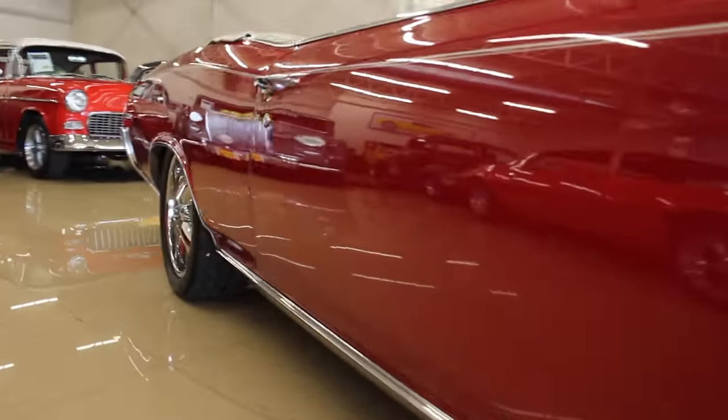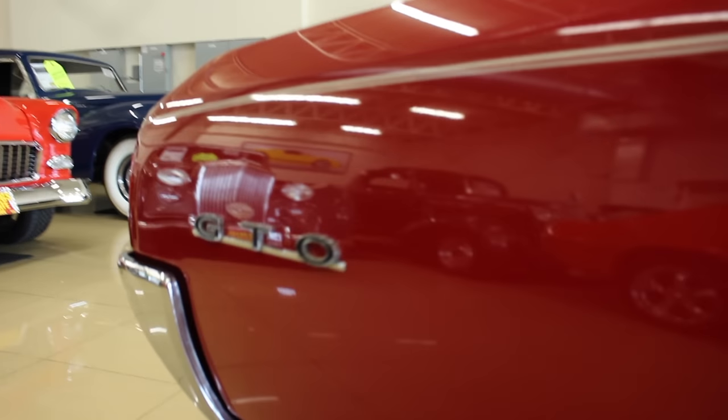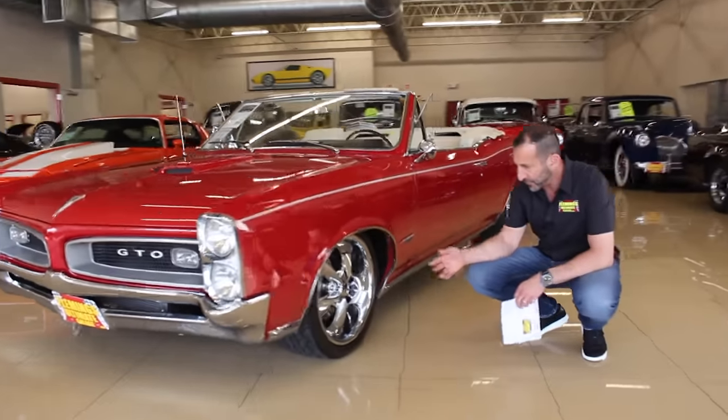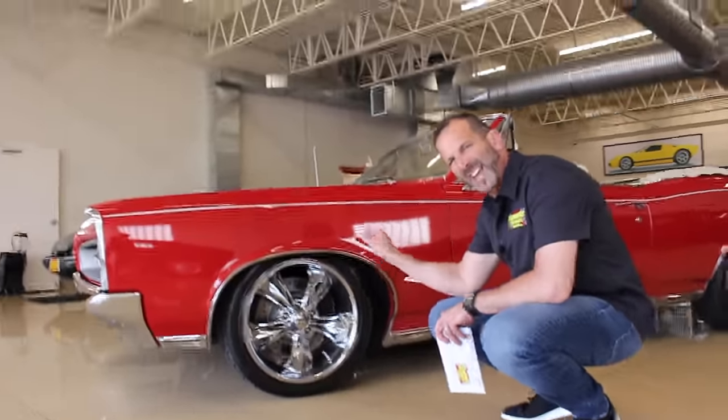The car started out in its beautiful red color, show waxed and detailed. As we walk around, we have big brakes here, and we look at the 18-inch Fooses — two-piece rotors that are cross drilled and slotted.